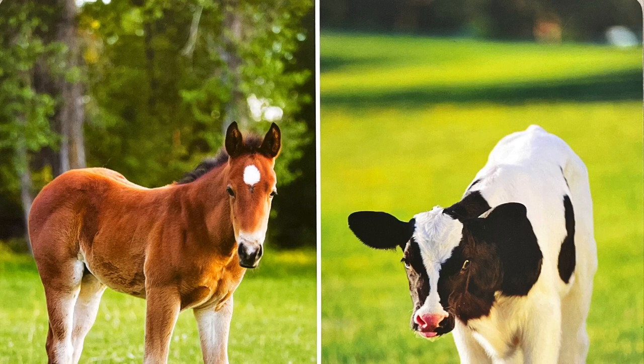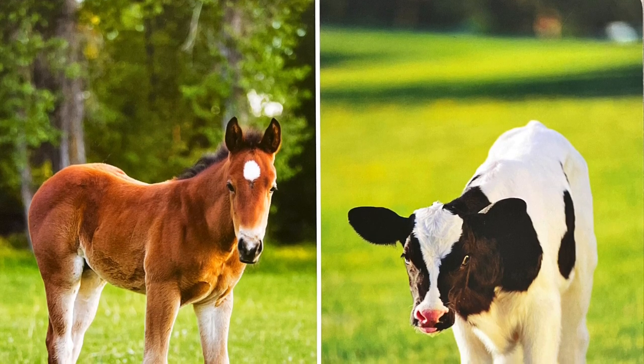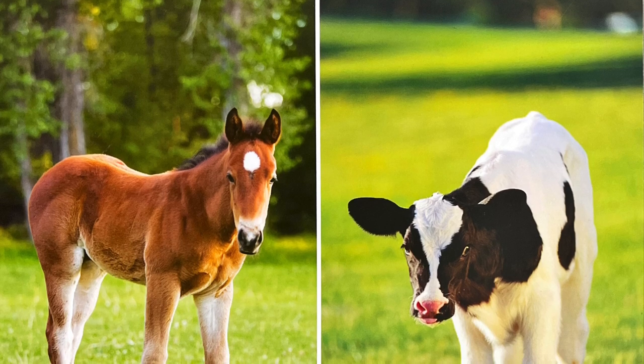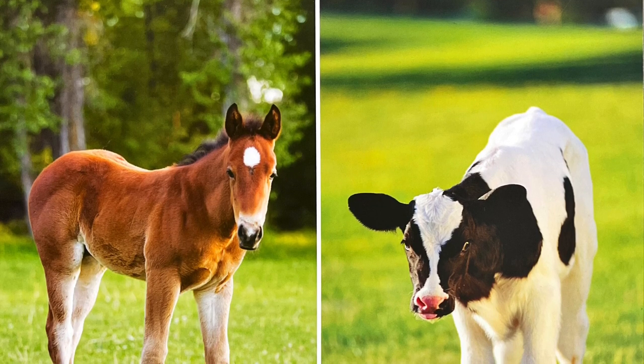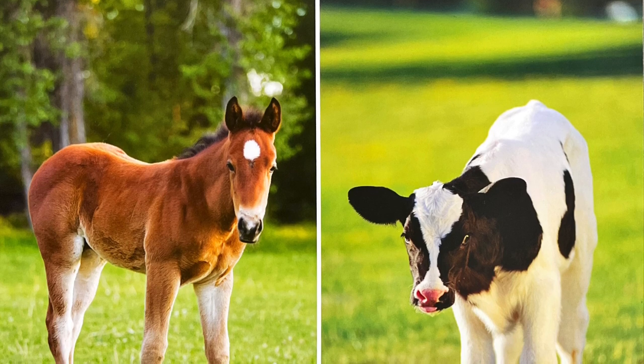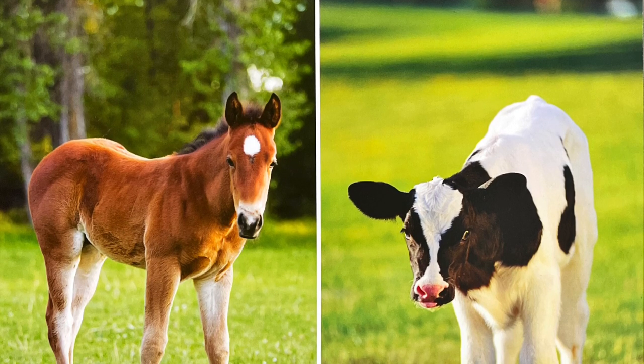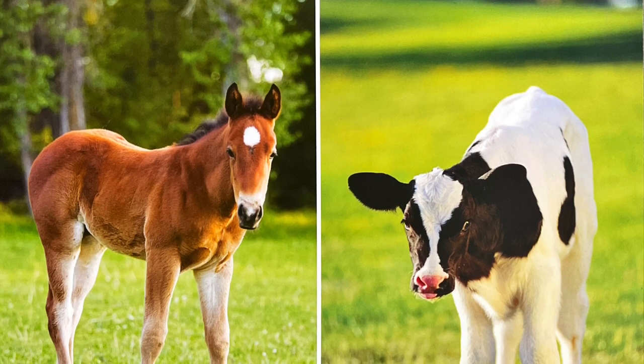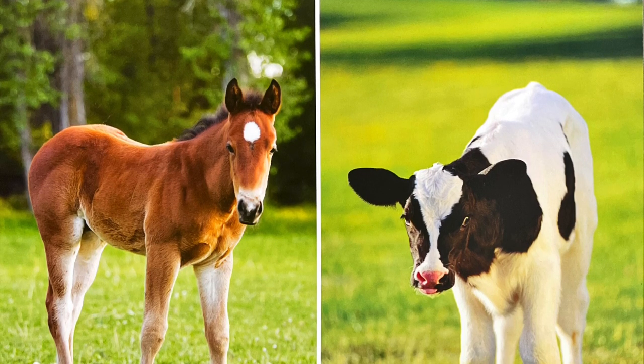Two baby farm animals are a foal and a calf. A foal is a baby horse. A calf is a baby cow. A foal and a calf are alike in some ways. They both stand up on four legs, and they both have hooves. Both foals and calves like to stay near their mothers after they are born.